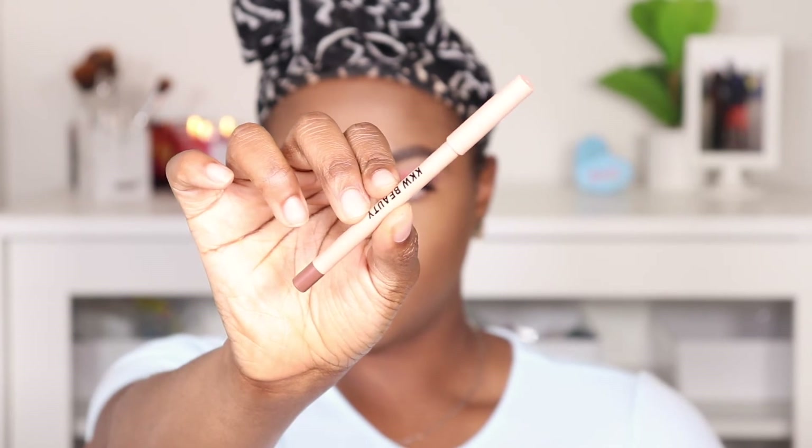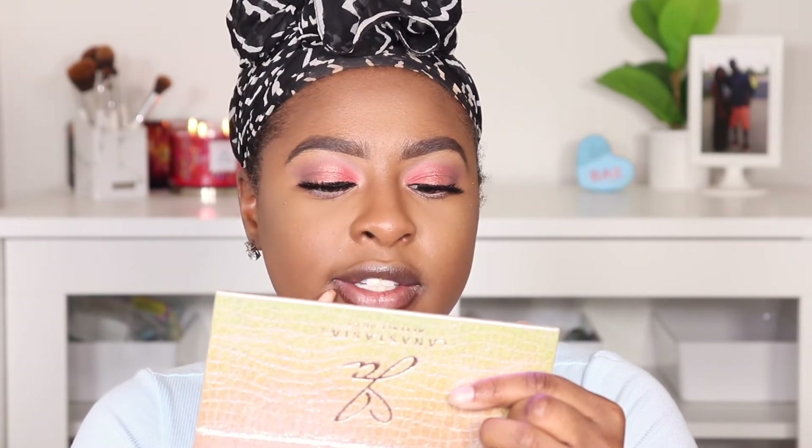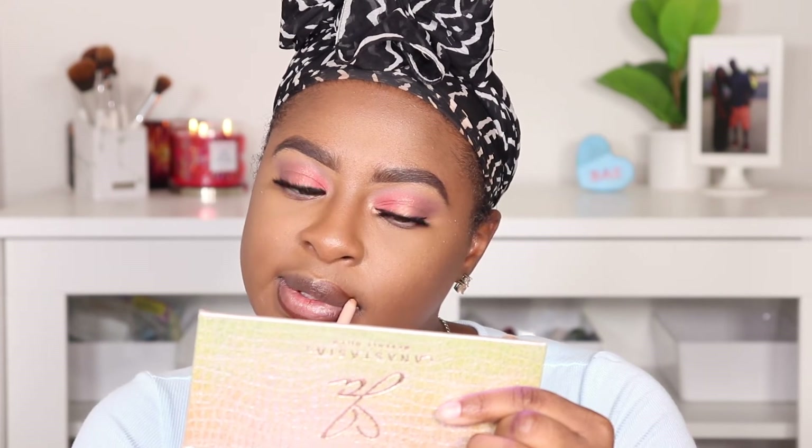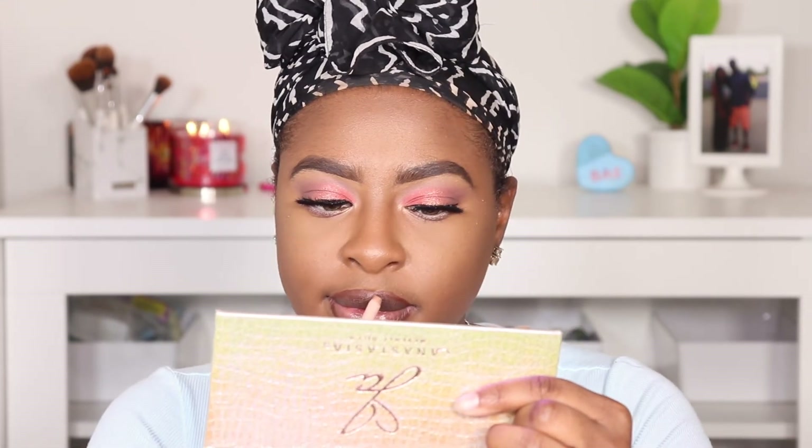On to the lip. KKW Beauty has stolen my heart with the Lip Liner in Nude 3. An honorable mention is the Colourpop BFF4 from the Makeup Shayla and Colourpop collab, though I'm not sure if it's limited edition. That brown has a little bit more of a red tint to it, whereas the KKW Lip Liner in Nude 3 has more of a natural brown brown. So that has been the lip liner of choice — it goes on so smooth and creamy.